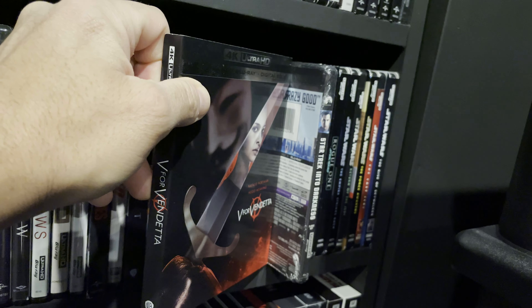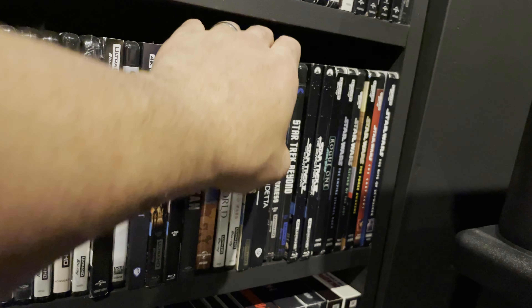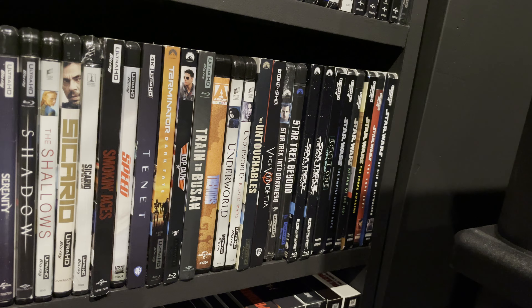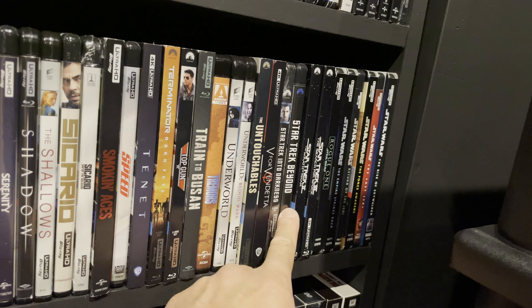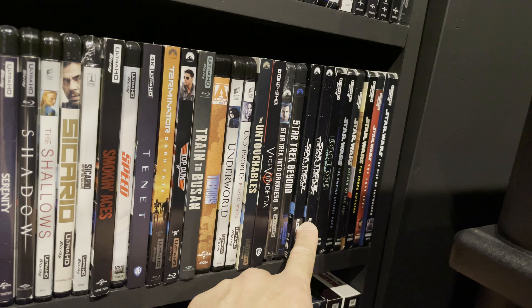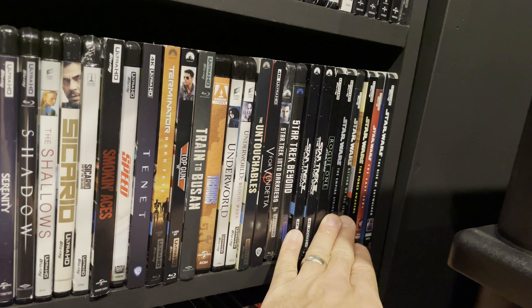My 4K Blu-ray Star Trek section — I have the first movie of the reboot on standard Blu-ray, which I'll get to shortly. I have Star Trek Into Darkness, which I really like, in 4K Blu-ray, and Star Trek Beyond. I also have Wrath of Khan and The Search for Spock. Both are okay — the dialogue and acting in the original movie series are a little rough for me but they're okay home theater watches.